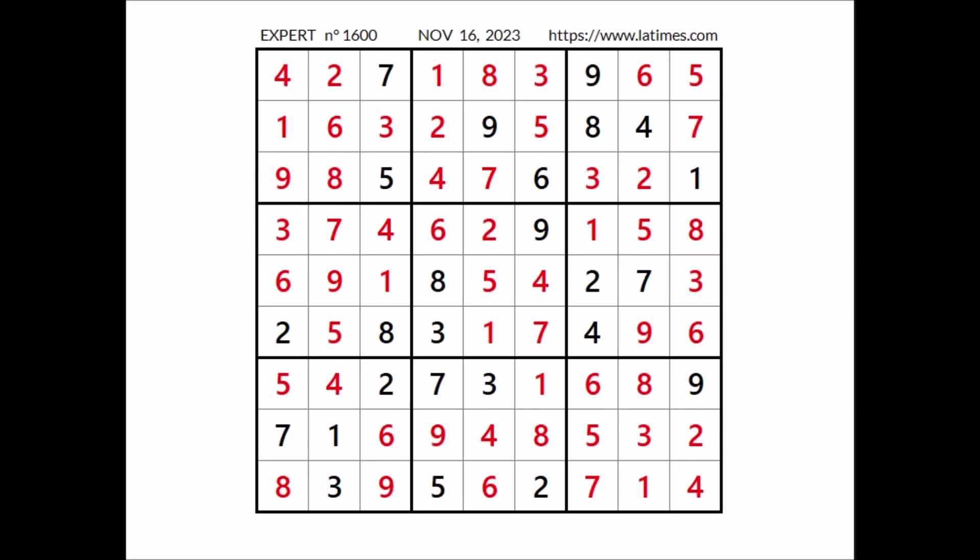Now 3 numbers are missing to complete the sudoku. 4 cannot be in any of these 2 places — 4 in the row — 4 in this place. And in these 2 places have to go numbers 8 and 9. 9 cannot be here — 9 in this column — number 9 in this place. In this other place has to be number 8. That's all. Thanks for watching the video — see you next time, bye.